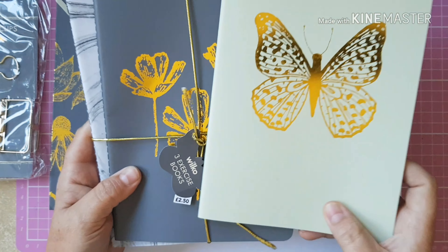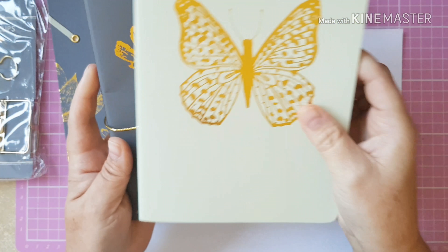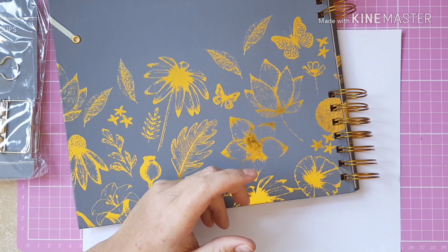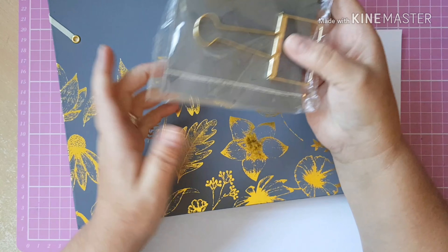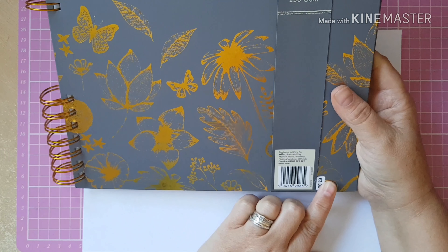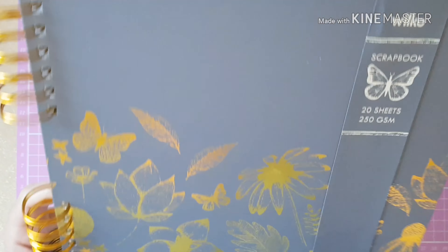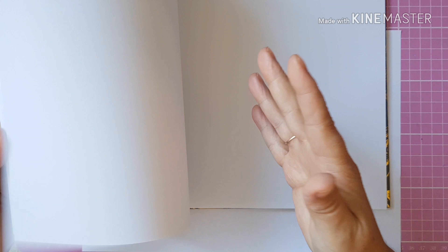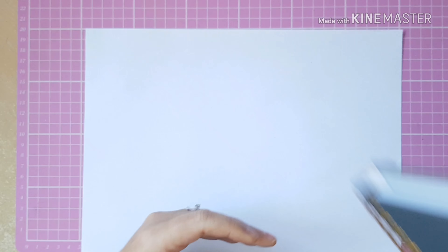I also got three exercise books — a butterfly design, a floral, and a marble effect — for 50 pence for all three. Then some giant gold binder clips, priced at one pound fifty but just 25 pence in the sale. And a scrapbook priced at three pounds — 20 sheets of 250 GSM paper — for just a pound. I'm going to use that for a new mixed media scrapbook project.